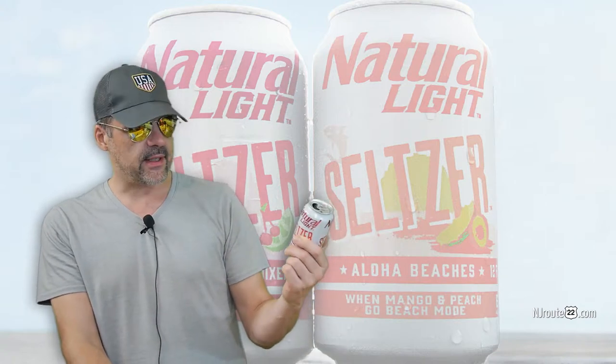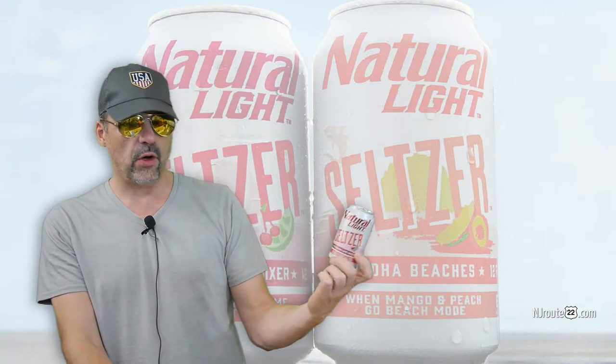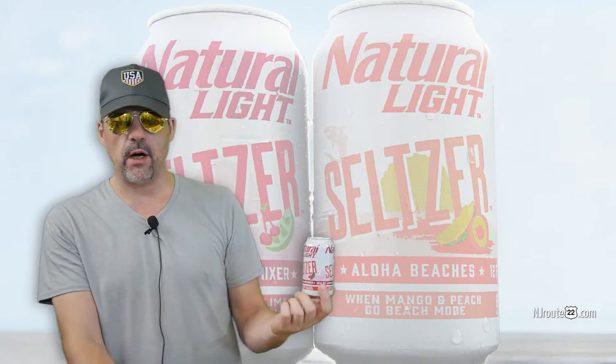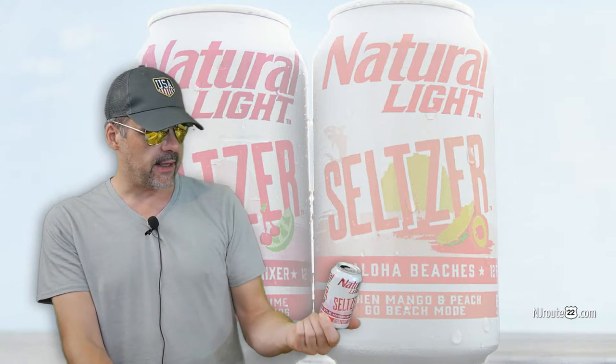These definitely didn't taste like they were 6%. They didn't taste like hard alcohol — they were actually quite good. I cannot drink these regularly because of the higher carb content; that's 400% more carbs than I like to have.